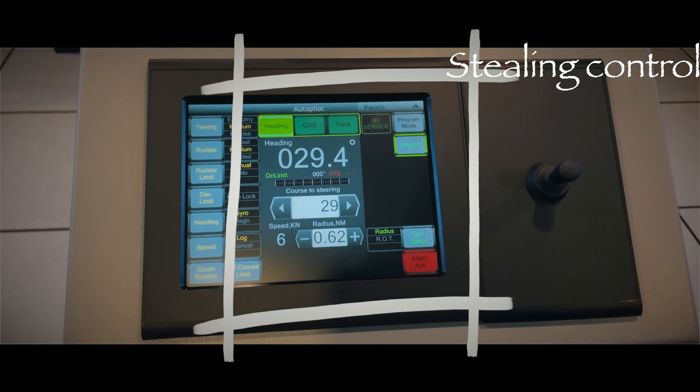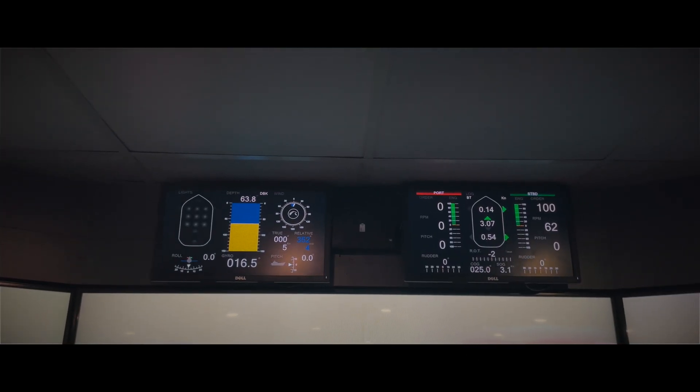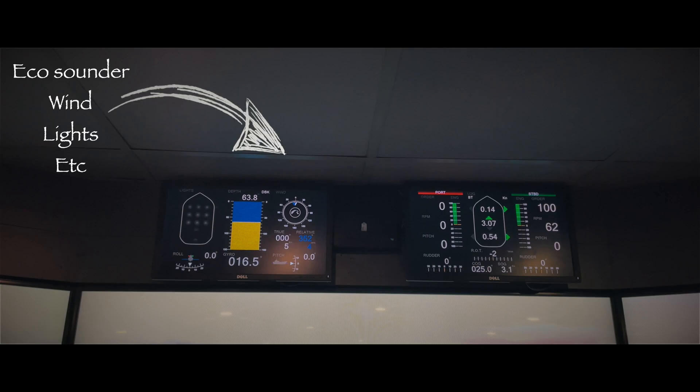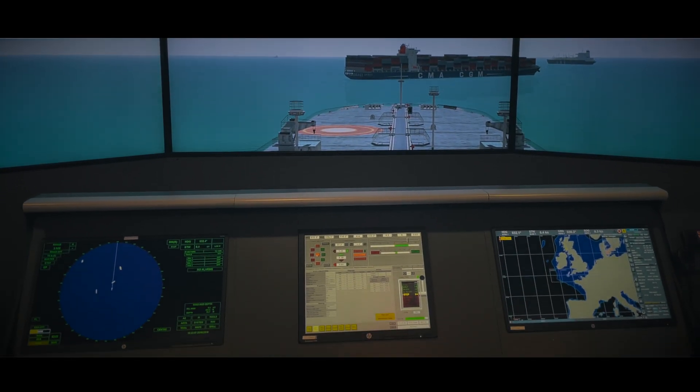Then we have a control panel from where you can switch to different steering modes, such as autopilot. Just above the view screen, we have two screens. The first one is a radar angle display, and the second screen is a combined display to show the various data from different sensors of the ship. Just like a real ship, we have three fully functional consoles.